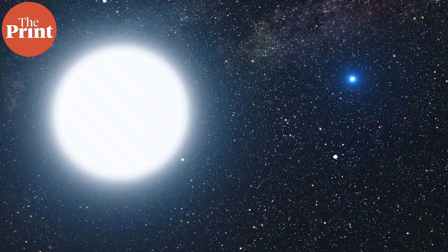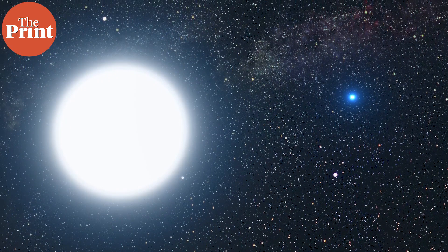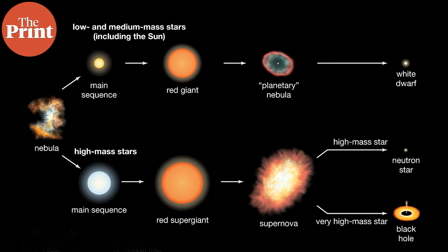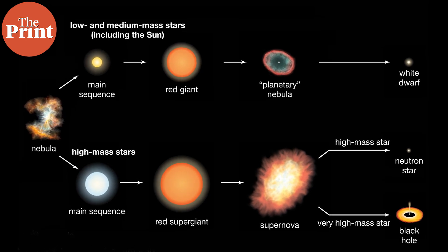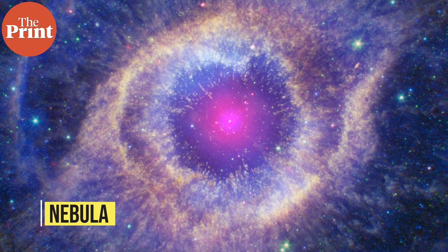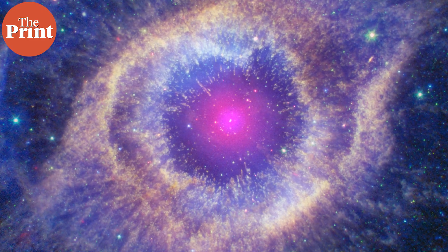Neutron stars and black holes are two types of compact objects we know, and the third type is a white dwarf, which is what is left over when low mass stars die. Hydrogen fusion is done and the star will start to expand to a red giant phase, fusing helium, carbon, and oxygen. The buildup of carbon and oxygen will cause the star to shed its outer layers in a nebula, leaving behind a white dwarf as a remnant with these two elements, carbon and oxygen.